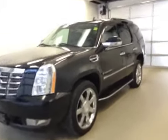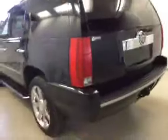This is stock number 155144, 2008 Cadillac Escalade, all-wheel drive. Exterior color is raven black.